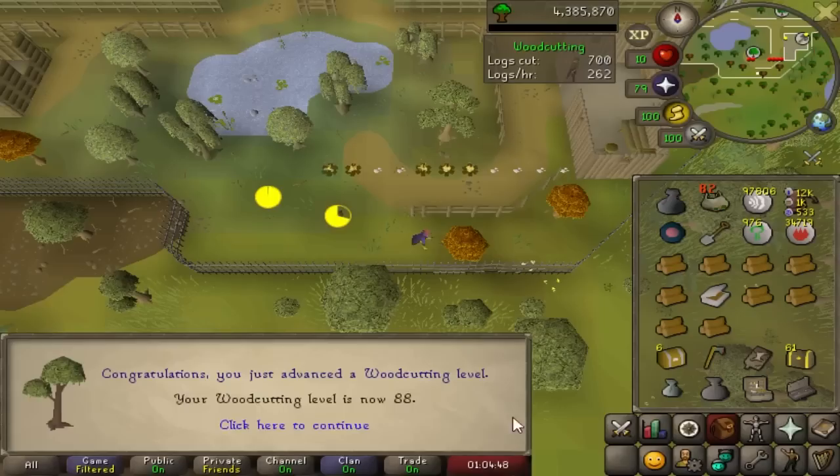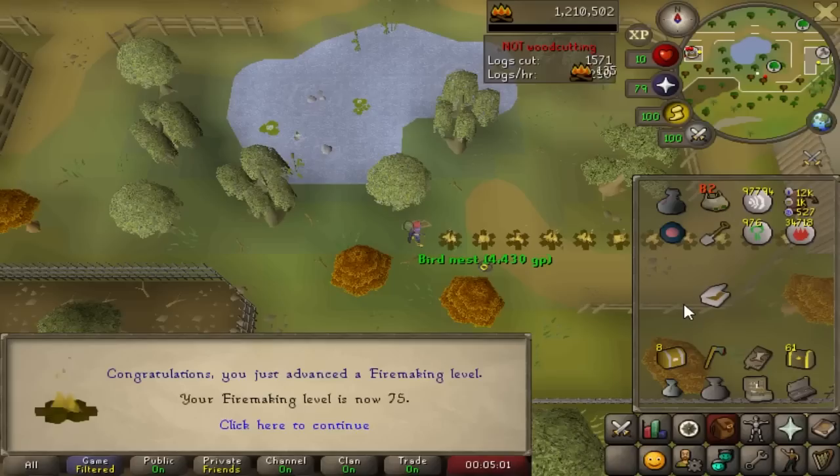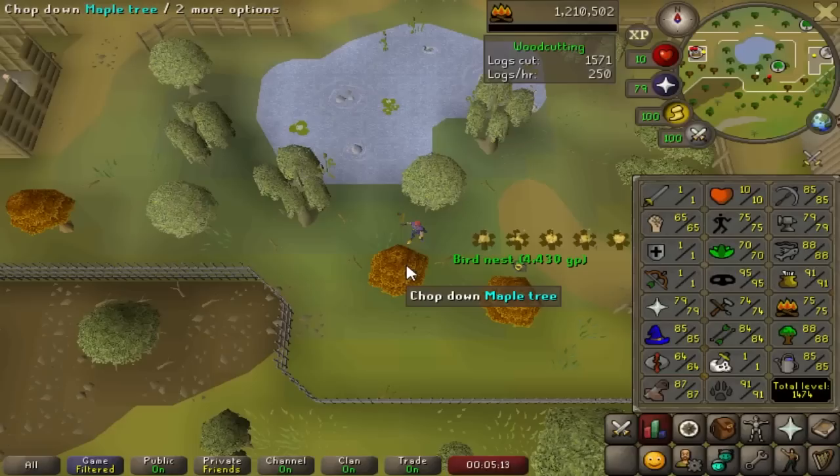We got levels 68, 69, 70, 71, 72, 73, and 88 woodcutting. We are just short of 74 firemaking so I will quickly finish that off. I decided to get 75 because it looks nicer. We are now at 1474 total, slowly getting there. I decided to do maple trees as I worked out I chop the logs much faster than new logs and therefore I get more firemaking XP per hour. It is less AFK though, but I am pretty active.